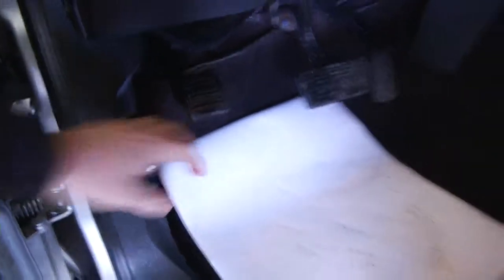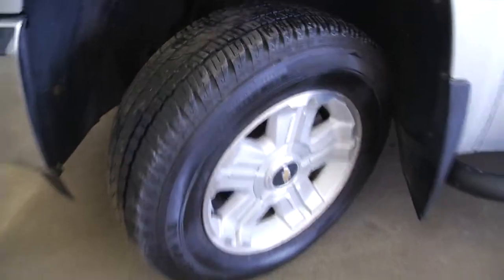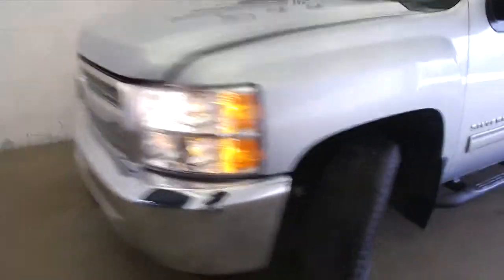OnStar is available with a subscription. We're going to hop out, pop the hood, and listen to this baby run. Silver ice metallic exterior paint. Aluminum alloy wheels with plenty of tread. Coming around front — not a blemish on the paint job. This is a beautiful, beautiful truck.